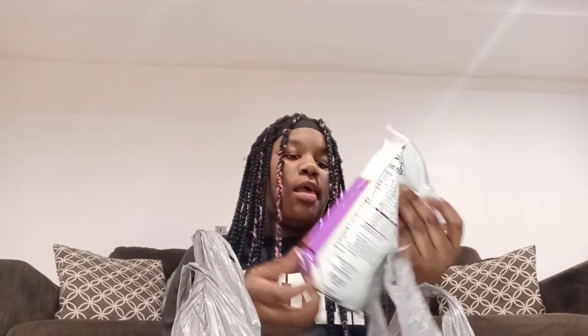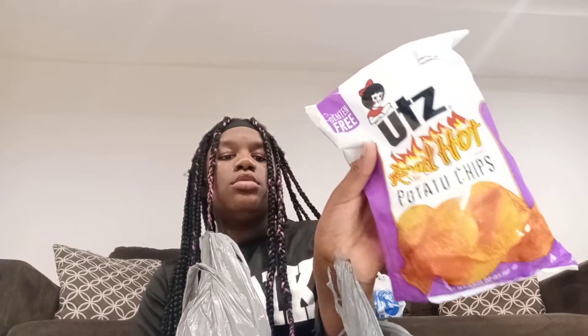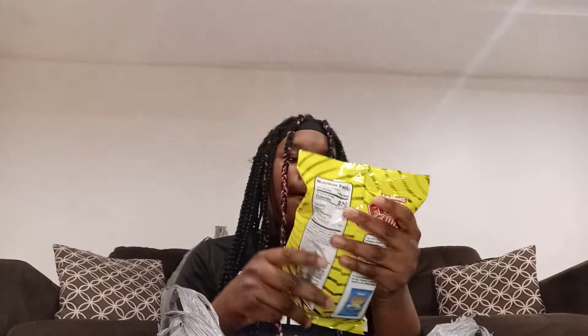Next thing from Dollar Tree — I got the Red Hot Potato Chips. And some cotton candy.